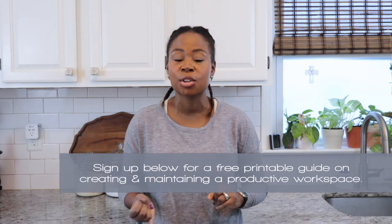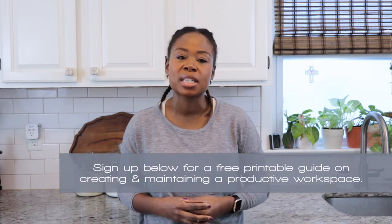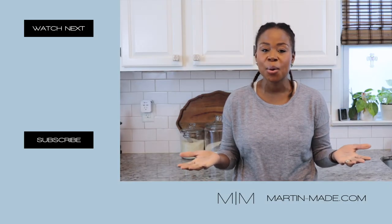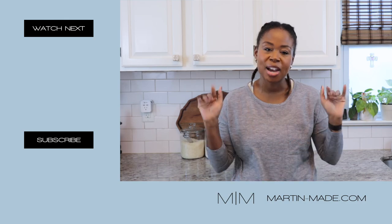I actually have a printable linked below all about creating and maintaining a productive workspace — it covers setting your schedule, setting the mood, and all the things we covered in this video with a little more detail. To recap: we went over how to create a productive workspace. The first step was to get organized and stay organized. The second was to set the mood. The third was to create different zones for your workday. And the fourth is to maintain that productive workspace. Thanks for joining me, and if you haven't already, please consider subscribing, liking the video, and leaving a comment below. See you in the next one.